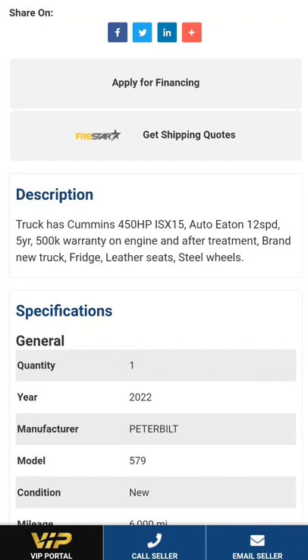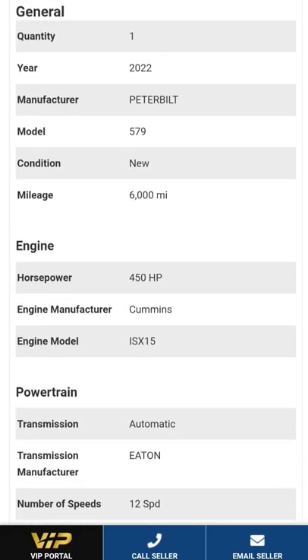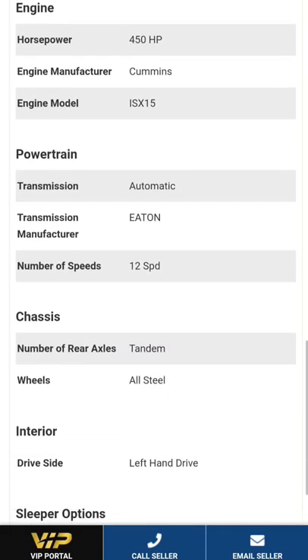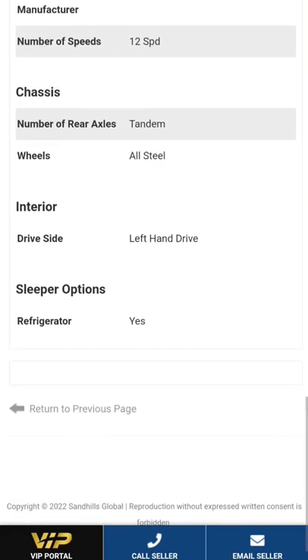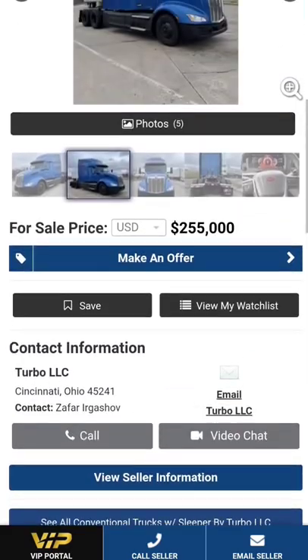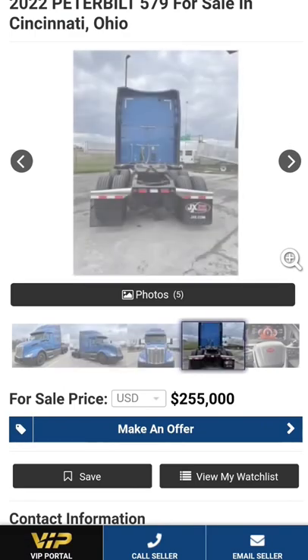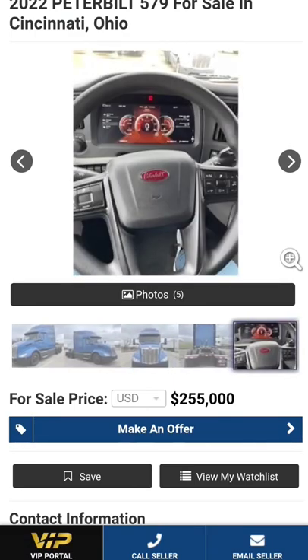This truck has a Cummins 450 ISX 15, auto Eaton 12-speed, five-year 500,000-mile warranty on the engine and transmission. Brand new truck, fridge, leather seats, steel wheels — that's why they're painted black, they're steel wheels. 2022 Peterbilt 579, 6,000 miles on her. They are asking $255,000 — I believe that's American.